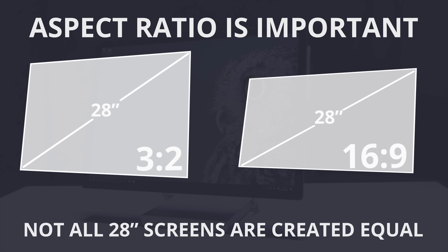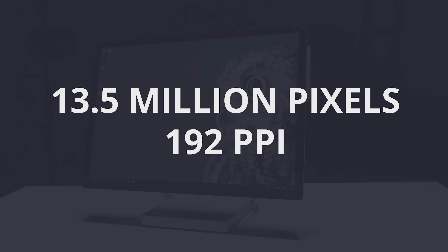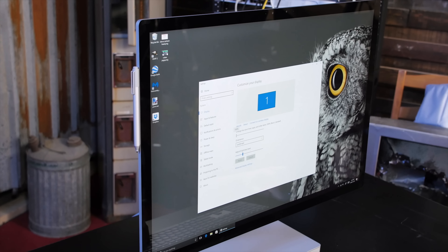But that's not its only interesting feature. It has 13.5 million pixels at a density of 192 PPI, which may not seem earth-shattering at first. But consider this: Windows, since the 1980s, has been written for 96 DPI.